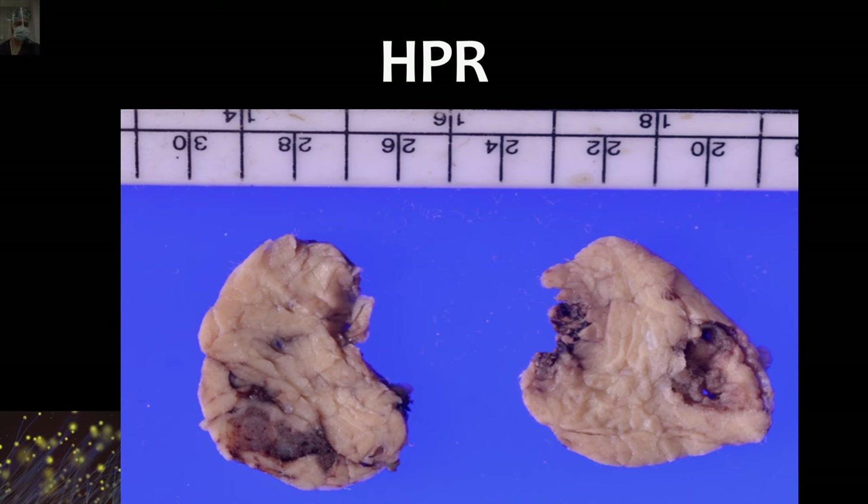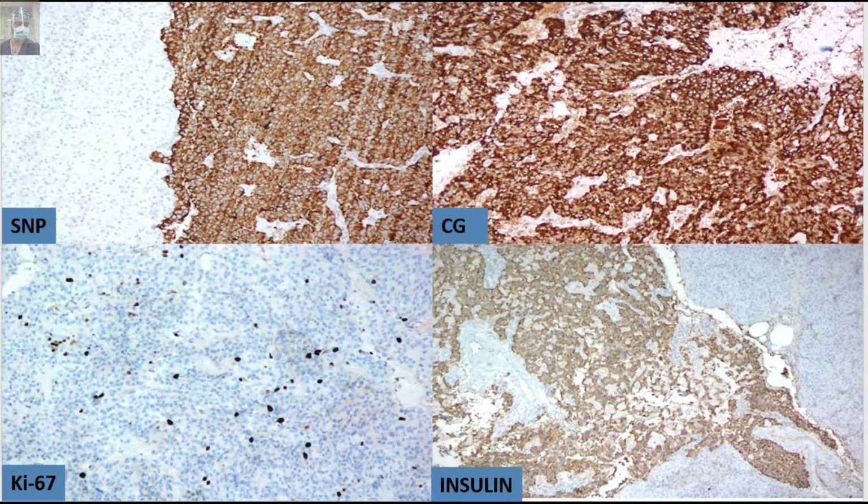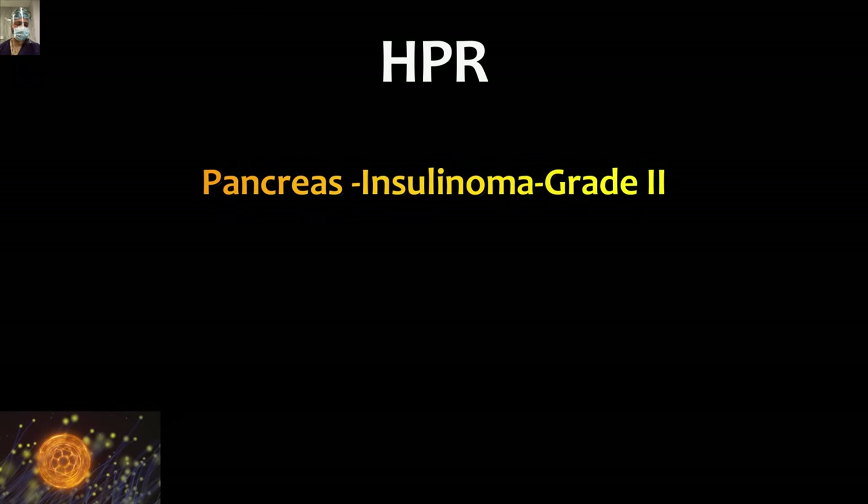This is the final histopathological specimen, where we can see the insulinoma near the pancreatic surface. Remember that synaptophysin, chromogranin, Ki-67, and insulin are the IHC markers to request when sending the tissue for histopathological examination, as these markers are specific for NETs and insulinoma. The final histopathological examination report was pancreatic insulinoma, grade 2.